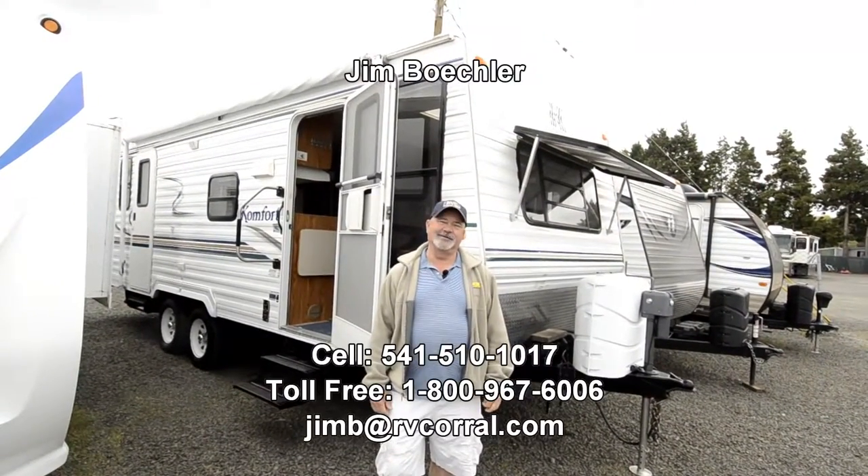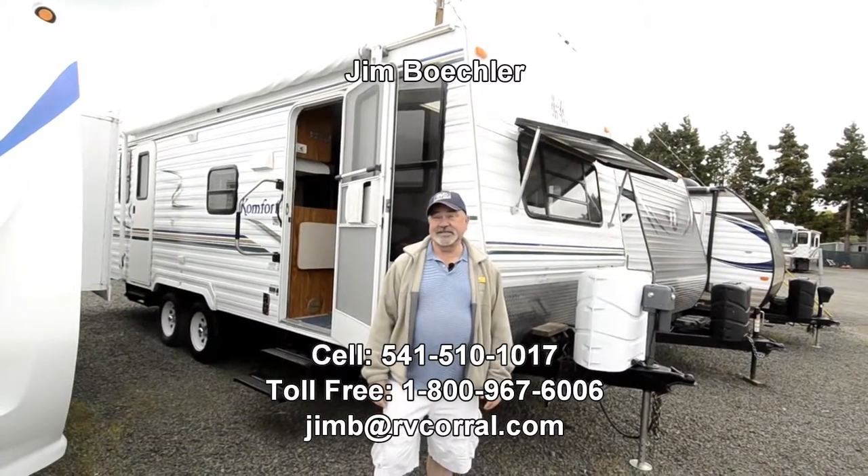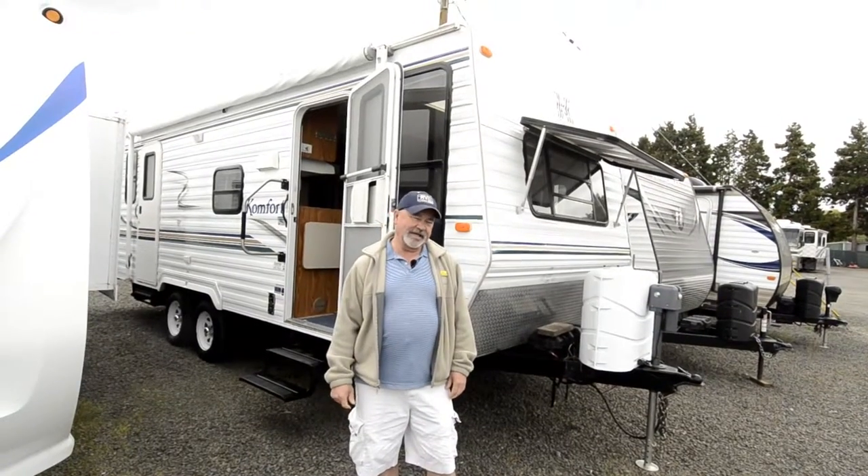Hi, Jim Beckler with the RV Corral. Thanks for visiting our website. I've got a really nice little camp trailer I'd like to show you that we just got in here on trade.